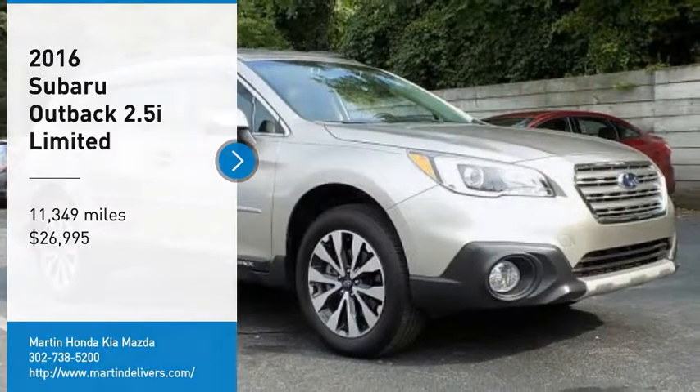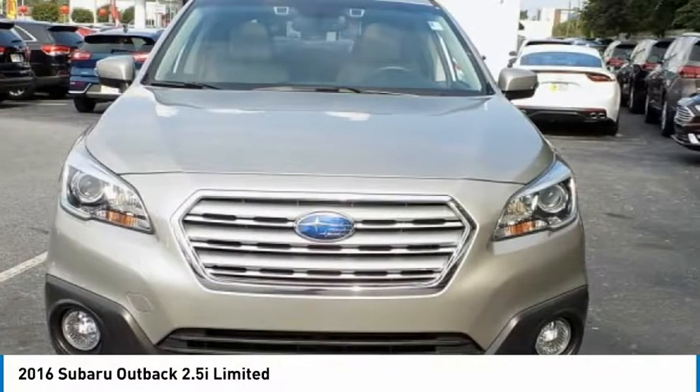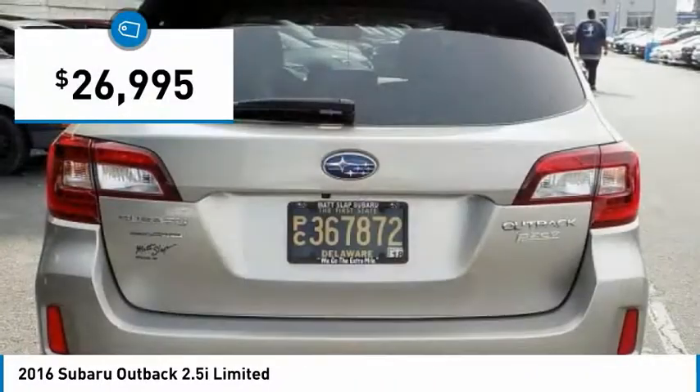Come test drive the 2016 Outback. Take the go-anywhere capability of all-wheel drive and plenty of room for cargo and companions and you've got the Subaru Outback. Let the adventure begin — and it's priced below $30,000.